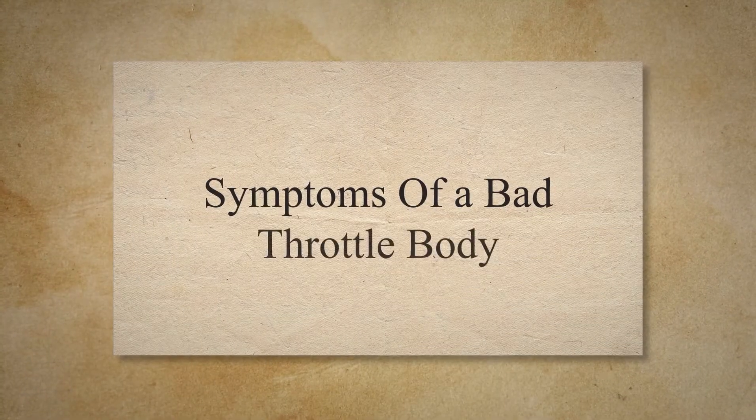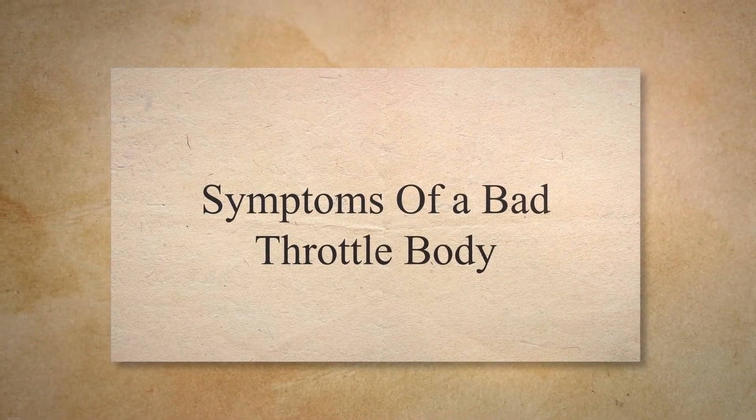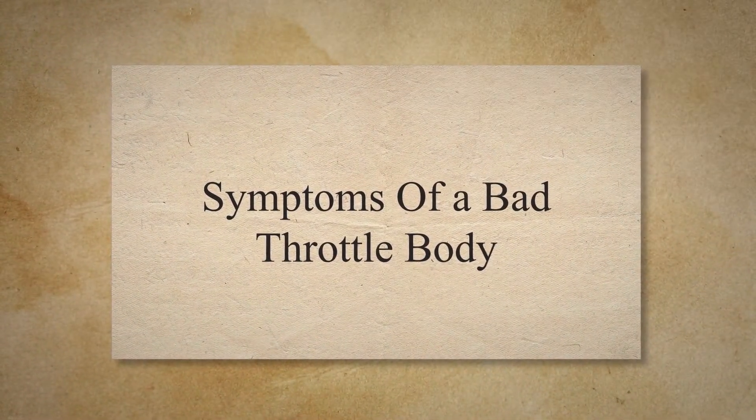Symptoms of a Bad Throttle Body. When the throttle body goes bad, it produces different signs and badly affects the performance of your vehicle.